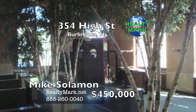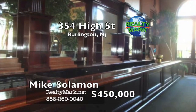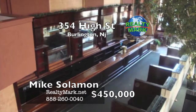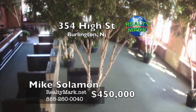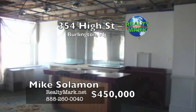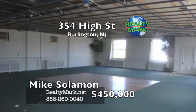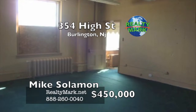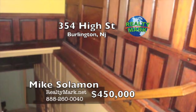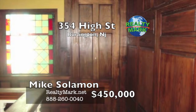Former bank building last used as a restaurant and bar. The first floor consists of a main dining area measuring 42 by 58 feet with a 40-foot bar, a beverage station, and two office areas. The kitchen measures 28 by 15 with two prep areas. There is a full basement with a walk-in refrigeration unit. The second floor overlooks the main dining area with three rooms; the third floor has one large room measuring 65 by 45. All offers are subject to court approval. Call Michael Solomon for more details.